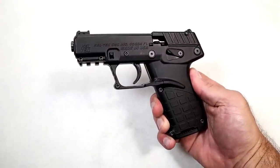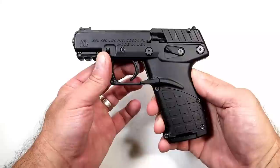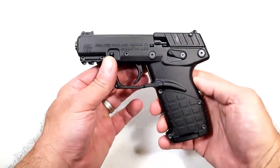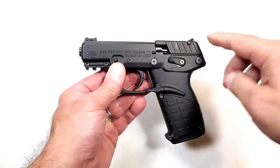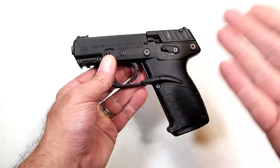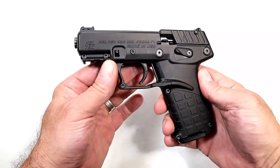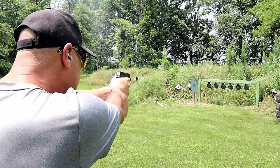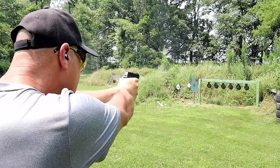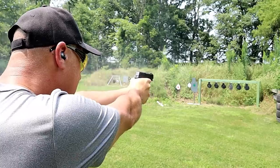Today we're looking at seven budget handguns worth loving. Let's start with the Kel-Tec P17. This has an MSRP of $199. It's not really selling that low at this point in time, but if you consider everything that it has, it's a budget price and it is worth loving. I wasn't even sure I'd like it, but then I took it to the range and it fed, fired, and ejected everything. I ran many different types of .22 long rifle.